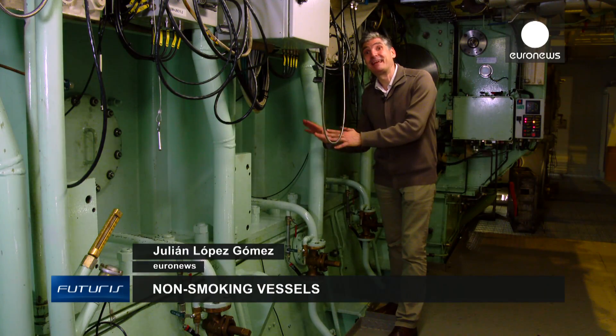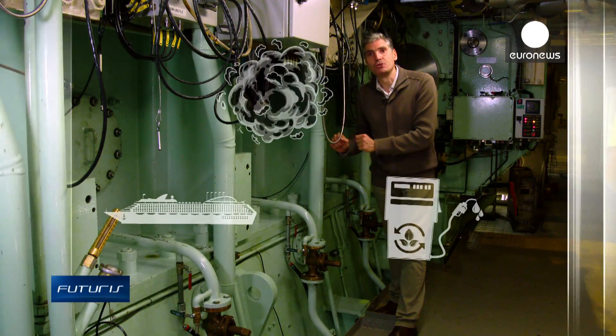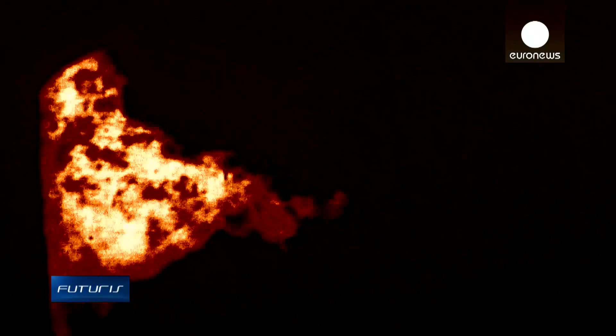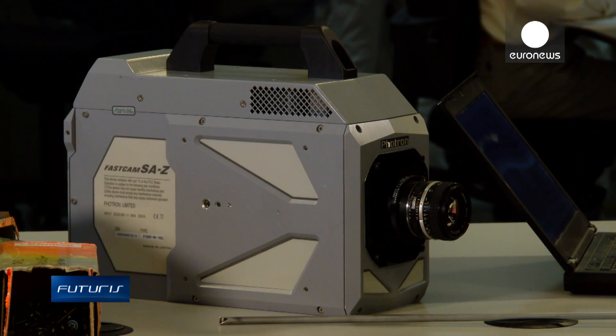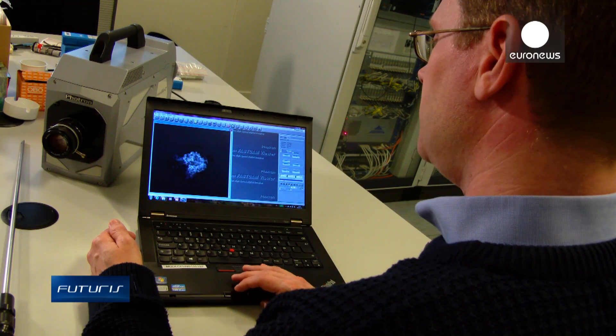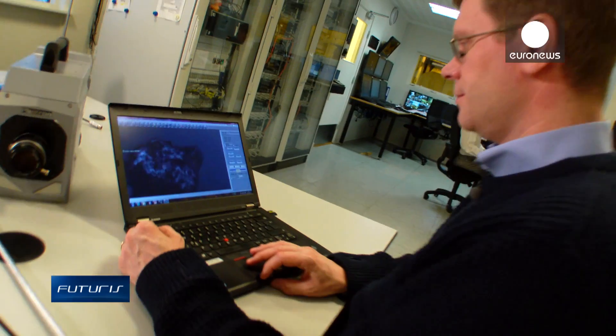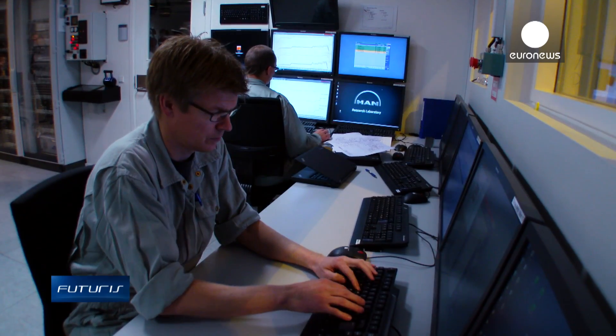So how do scientists see what's actually happening inside the engine when gas is injected? We've used a high-speed camera together with an endoscope to actually look inside the interior of the engine. We've increased our understanding of how the natural gas, which comes in at high pressure, is being ignited by the diesel pilot inside the engine. This allows us to optimize, for example, timings or geometrical arrangements of the different injectors in order to ignite the gas as efficiently as possible.